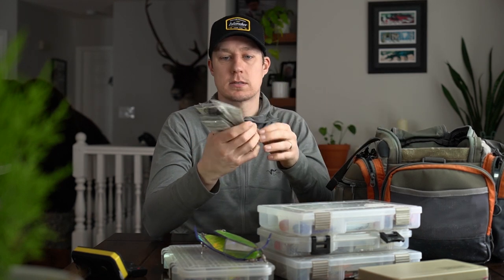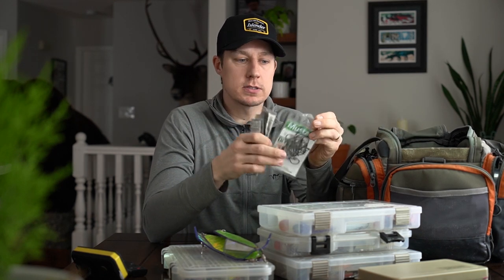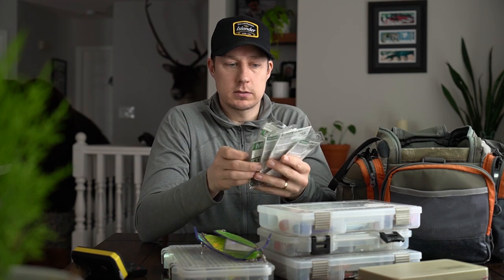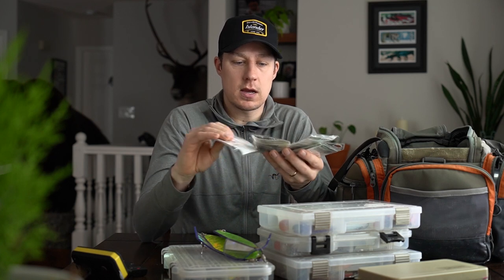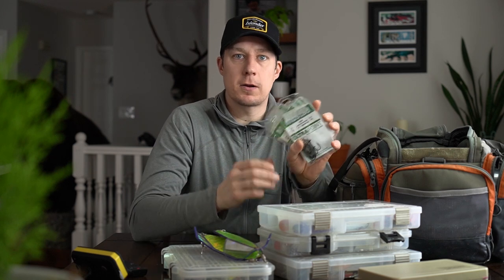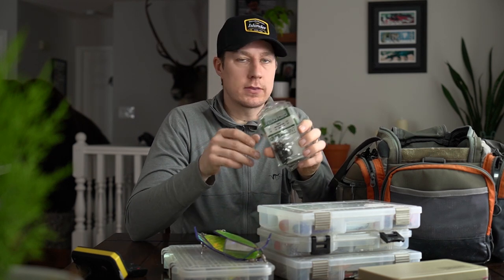Last pocket: hooks. I've got a bunch of replacement hooks — these are the Mustad open eye siwash hooks. I really love these hooks, super sharp, heavy duty, a bunch of different sizes. I put them on everything. We've got 2/0, 4/0, size 1, size 4, size 4/0 — a bunch of different sizes. These go on plugs, spoons, and the hoochies — everything we use. I really love these hooks so I've got a bunch of them for swapping stuff out.